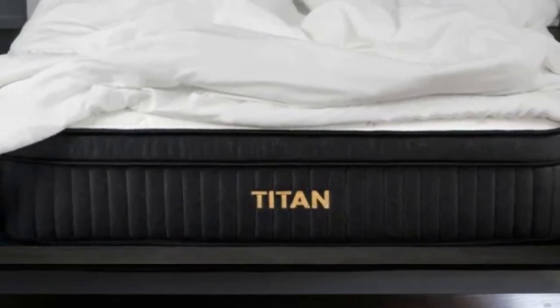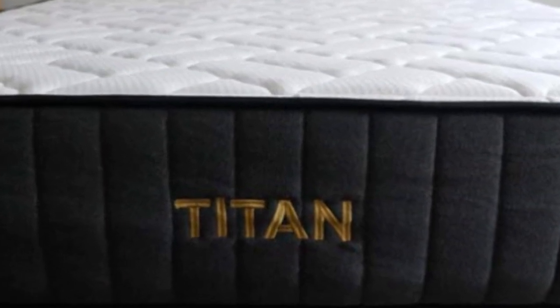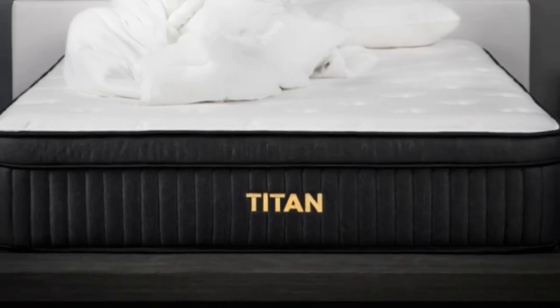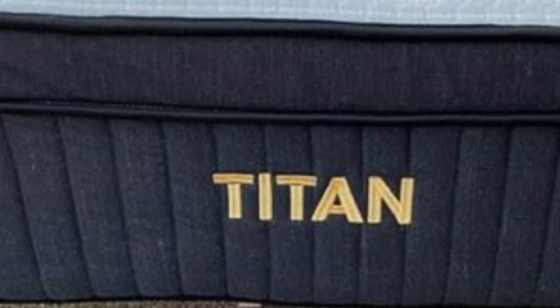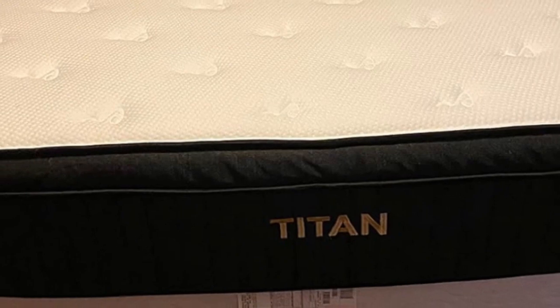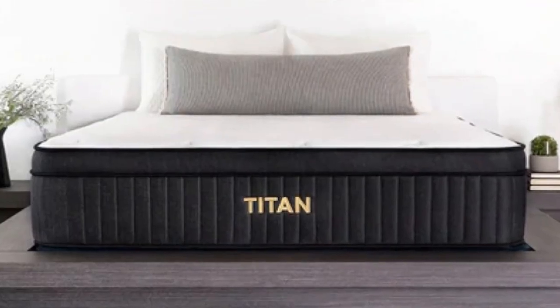Pros: Foam layers provide strong pressure relief, while Titan Caliber coils excel at support; airflow through coils enhances cooling; sturdy perimeter coils offer strong edge support. Cons: Side sleepers under 130 pounds may need a plusher bed; responsive coils limit motion transfer.